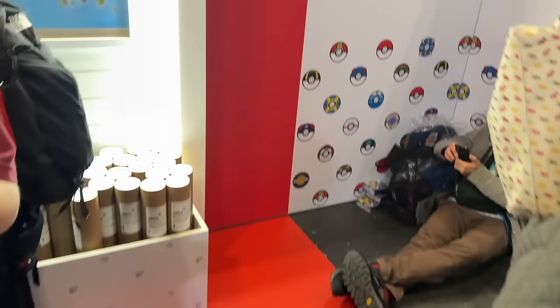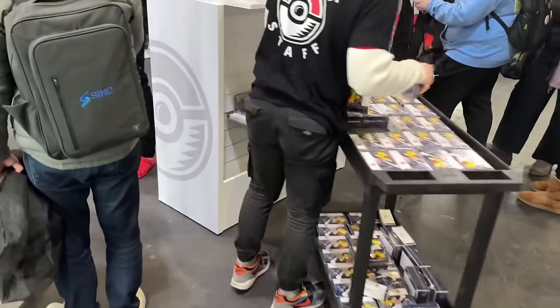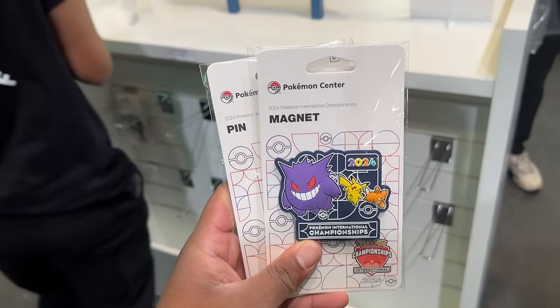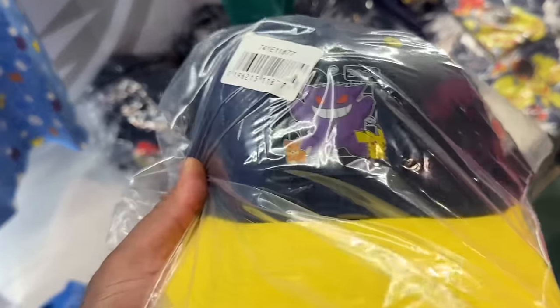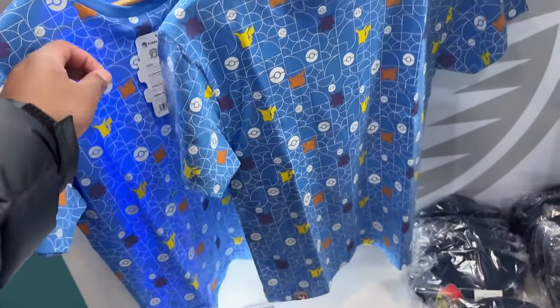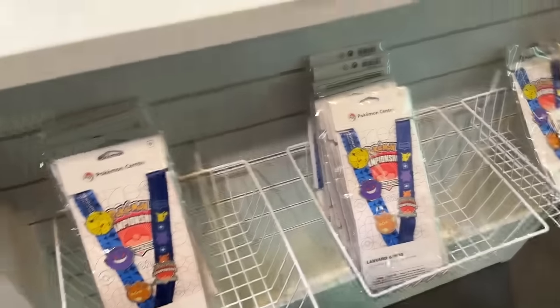There are also some posters including event maps. They are constantly keeping the place stocked, so if something is gone staff will restock it. Magnet restock just happened - got the Gengar one! Some hats here as well, mainly themed around Armarouge, Ceruledge, and Gengar. Kids' tees also being restocked. They're really keeping up with restocking the shelves constantly.